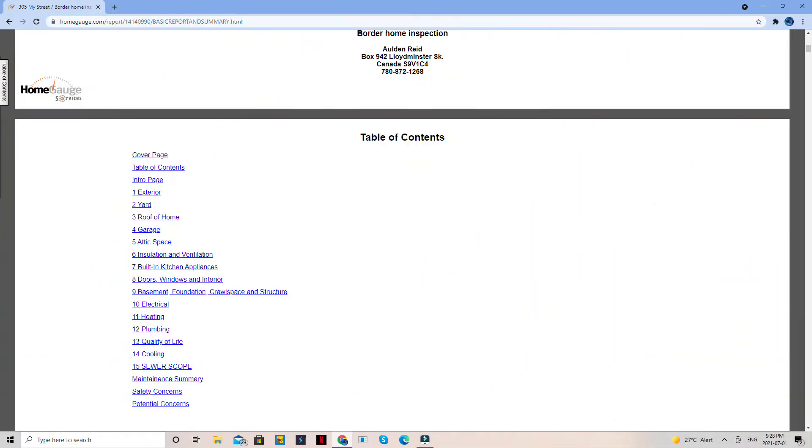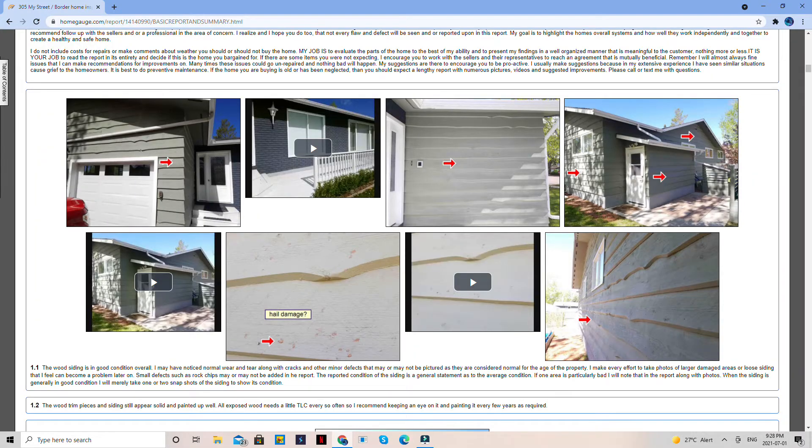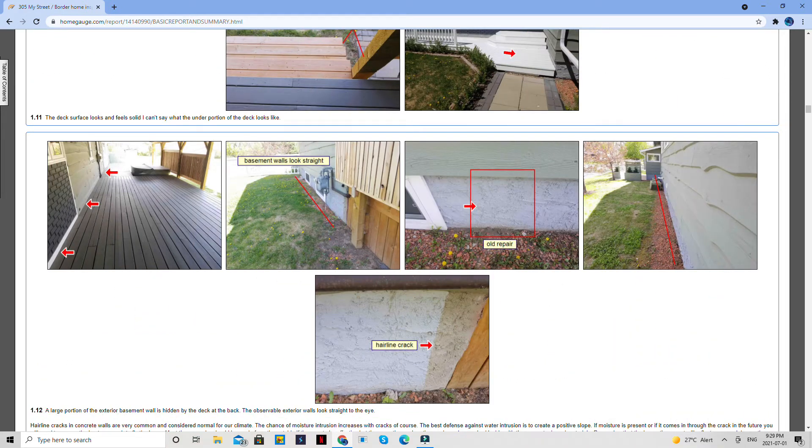Then I come back outside and do a walk around the exterior. I'm doing this video about an hour and a half into the inspection and still haven't gone back into the house yet. In the report you'll see where I've talked about the siding, the foundation, the windows, the doors, the garage, the penetrations to the wall, the faucets, shingles, roof penetrations, the chimneys, and lean-tos.